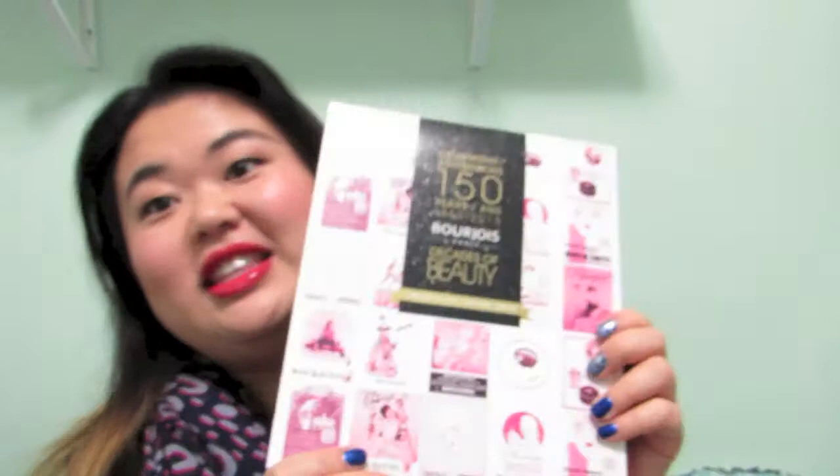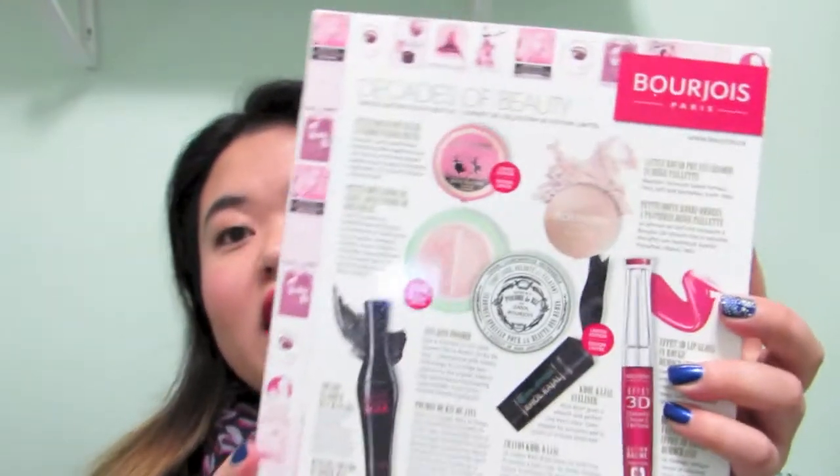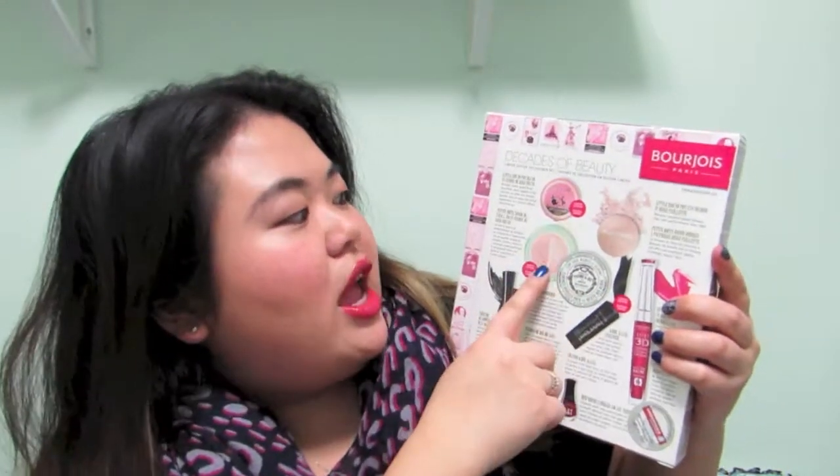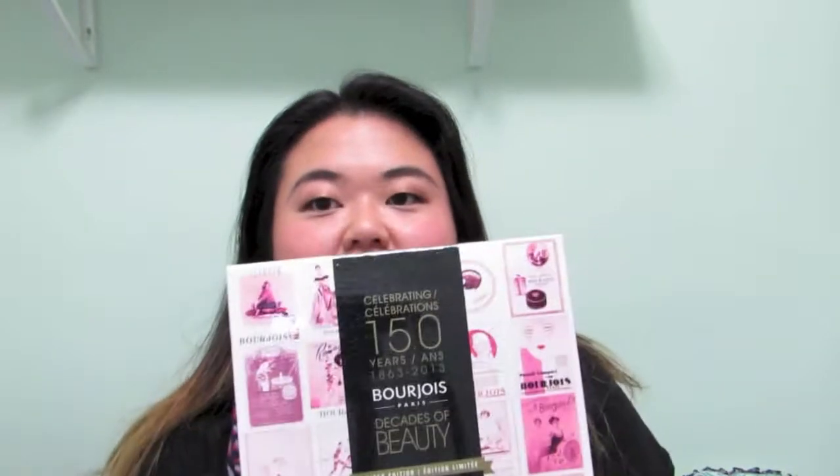The last thing I got is quite exciting because I wanted it from the beginning. It's the Bourjois Paris Decades of Beauty — their 150th anniversary limited edition gift set. It was originally $60 from Shoppers Drug Mart, but I picked it up on sale for around $40. It comes with a blush, rice powder, eyeshadow, lip gloss, eyeliner, mascara, and a mini nail polish. I'm excited to try that out.